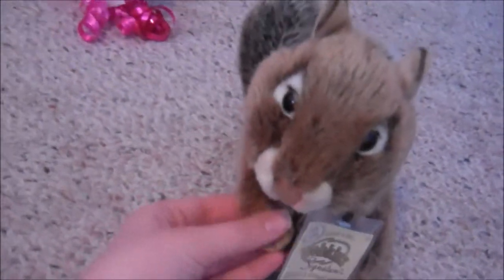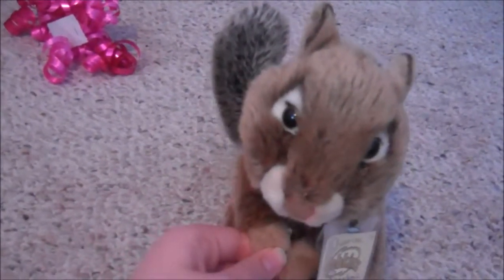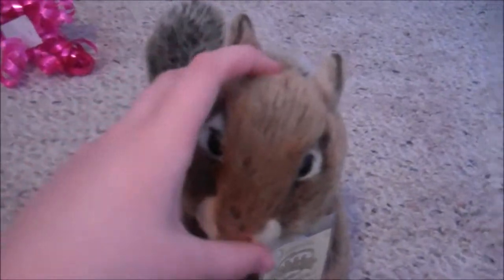That's my Webkinz signature chipmunk. Thank you for watching, and I will be showing you a registering pretty soon. Thanks for watching, bye!